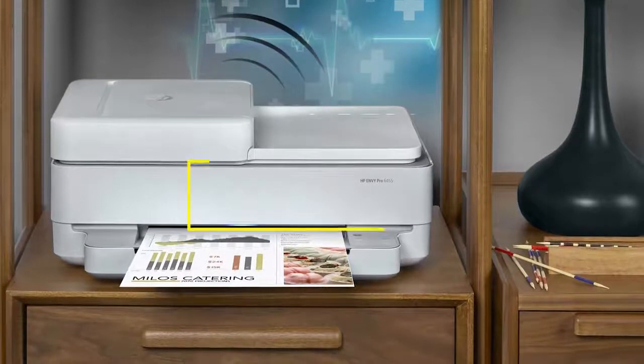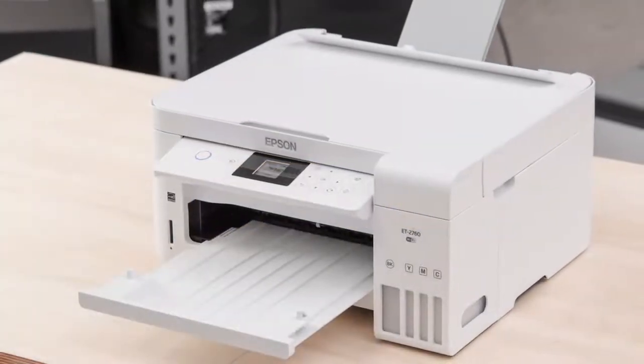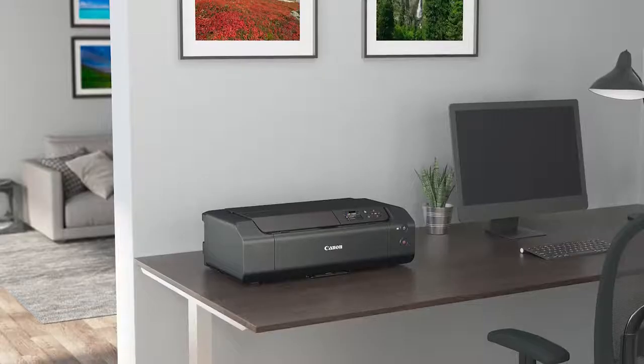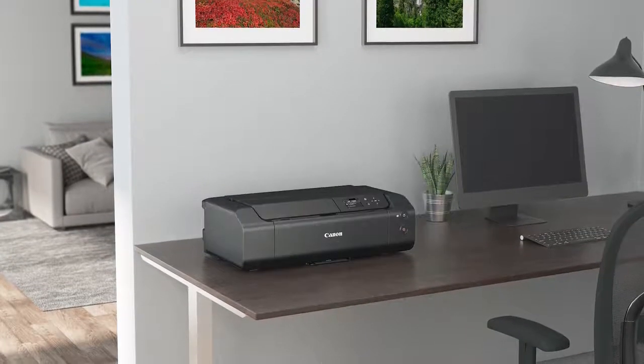Hey guys, in this video we're breaking down the 5 best printers in 2021. I've included options for every type of consumer, so if you're looking for a budget printer for home use, an all-in-one for your home office, or even a great photo printer, I'll have the product for you. If you want more information on the best and most up-to-date pricing on the products mentioned, be sure to check the links in the description below. Okay, so let's get started with the video.